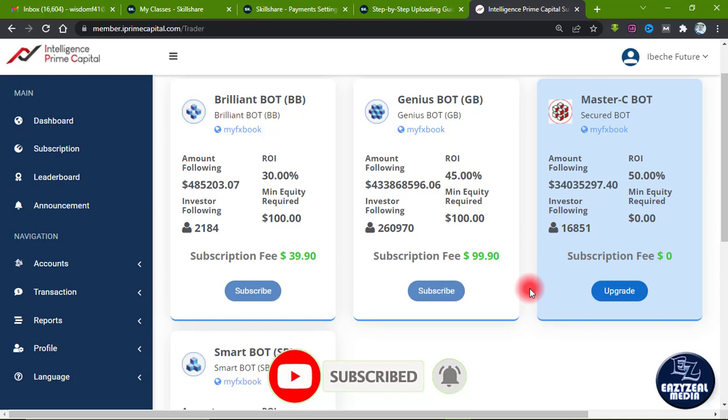The fifth thing, which is very important: once you upgrade from any of the bots — Brilliant Bot, Genius Bot, or Smart Bot — to the Master C Bot, you cannot downgrade again. Once you have upgraded to the Master C Bot, that decision is final, so make sure you are doing it with full commitment.